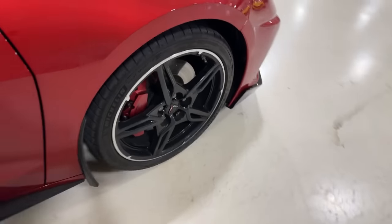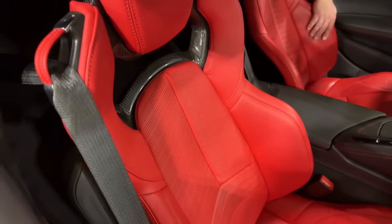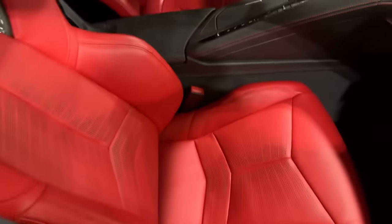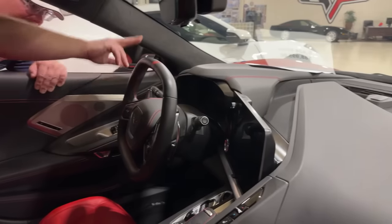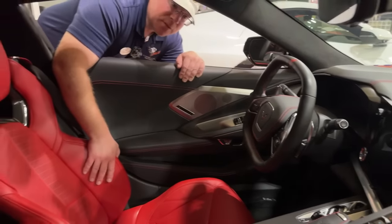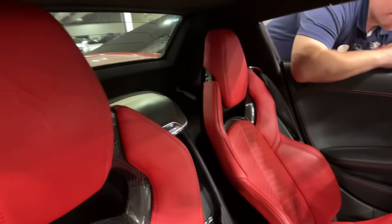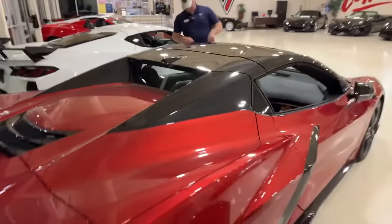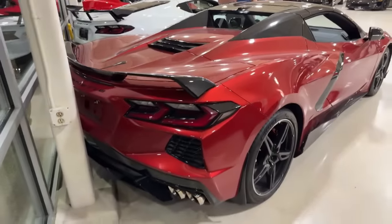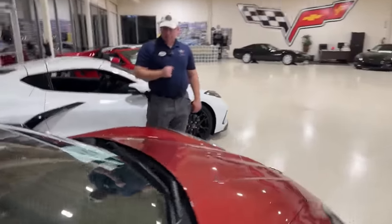It has edge red calipers, which is perfect with the red mist paint. Since it's a 3LT it has Nappa Suede, GT2 seats, and adrenaline red with red stitching throughout. Notice they chose not to extend the red to the dash — just kept it on the seats — though with the 3LT you do get the red stitching. It has mag ride, front lift, carbon flash nacelles and roof, and carbon flash machined edge wheels. Beautiful. 6,400 miles at $88,995 — we just posted it to the website about an hour and a half ago.